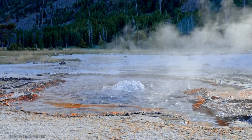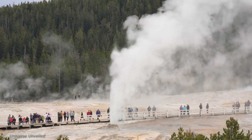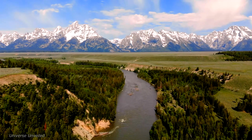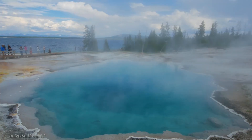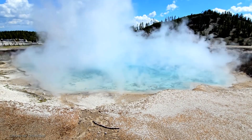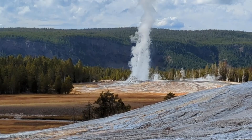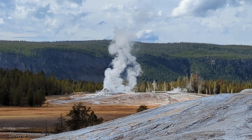The findings from NASA's Yellowstone project have significant implications for our understanding of Earth science. By studying Yellowstone's geothermal system, scientists can gain insights into the processes that drive volcanic eruptions, earthquakes, and other geological events. Understanding these processes is crucial for developing better hazard mitigation strategies and protecting communities located near active geothermal areas. Moreover, the knowledge gained from Yellowstone can be applied to other geothermal sites around the world, leading to advancements in renewable energy production.